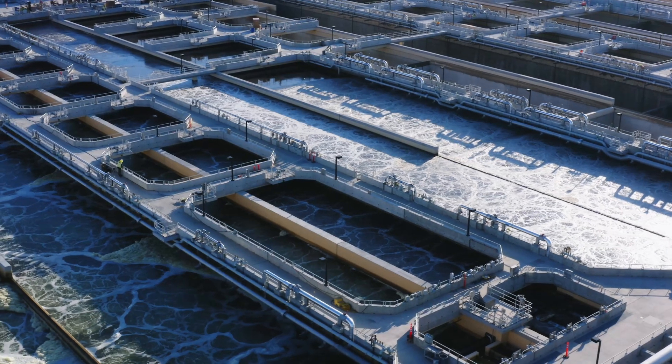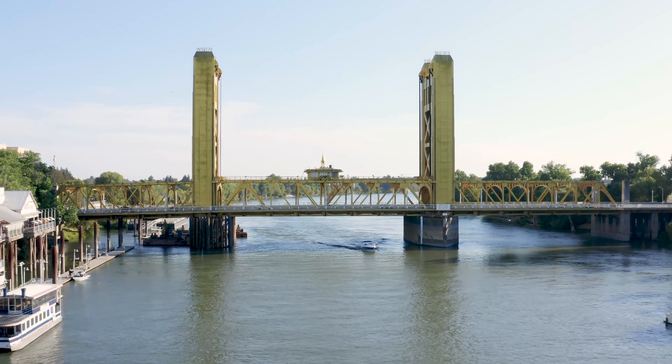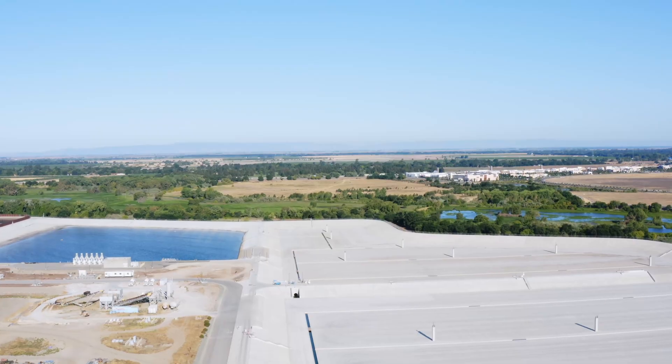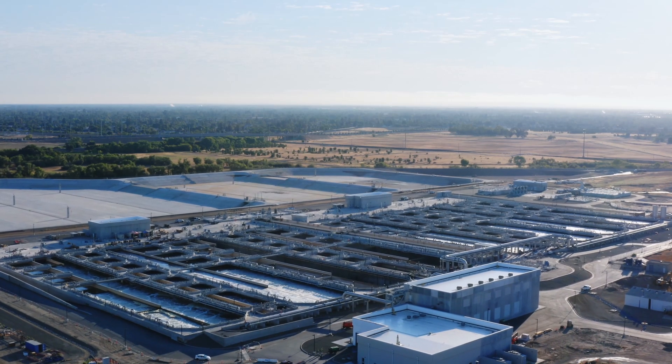The BNR project, when it removes the ammonia, it's directly helping the Sacramento River, which the region depends on, as well as the state of California depends on. So that is how this project is helping not just the region, but also the entire state.